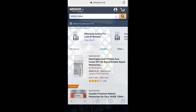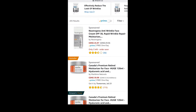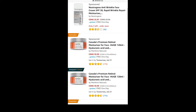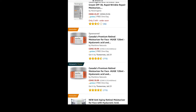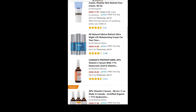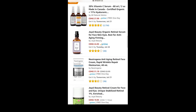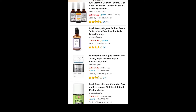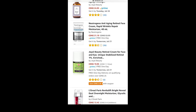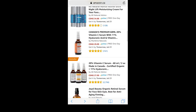Looking at retinol cream on Amazon, you can see the top listings have review counts of around 775, 750, and 2,700. On page one there are quite a few opportunity spots under 50 reviews, so it's not bad — though there are some very brand-dominant listings to be aware of.